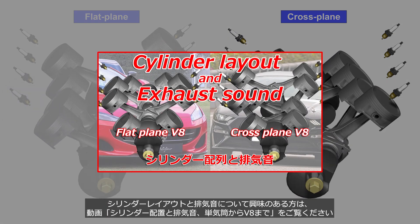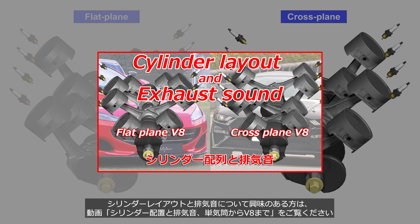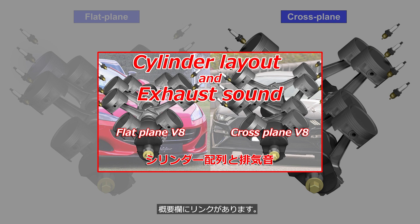For those interested in cylinder layout and exhaust sound, please watch the video 'Cylinder Layout and Exhaust Sound, One Cylinder to V-8.' There's a link in the description.